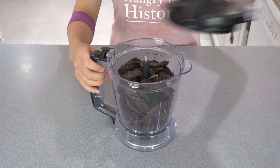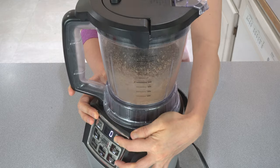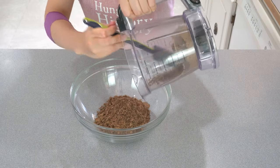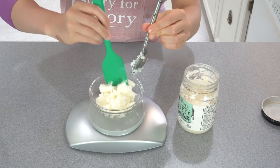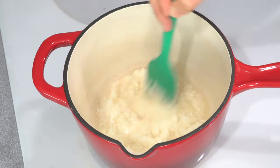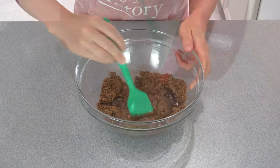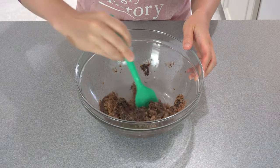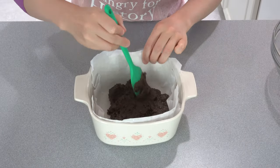Step 3: Add the dried meat to a blender and blend until it's mostly a powder. Transfer the ground meat into a large mixing bowl. Step 4: Scoop out 4 ounces of beef tallow, add it to a sauce pot over low heat, and stir gently until the fat melts and becomes translucent. Step 5: Add the melted fat into the ground meat and mix until well combined. Step 6: Pour the mixture into a baking pan, pat it down, and wait until the pemmican cools down before cutting it into chunks.